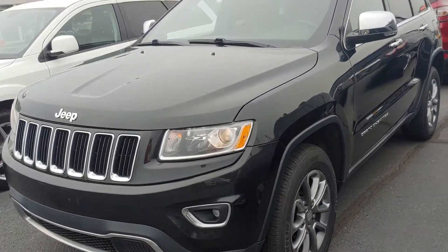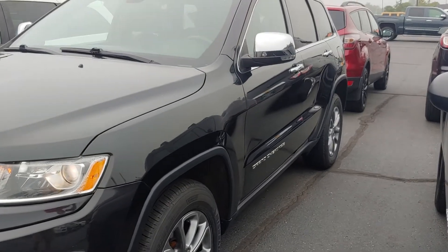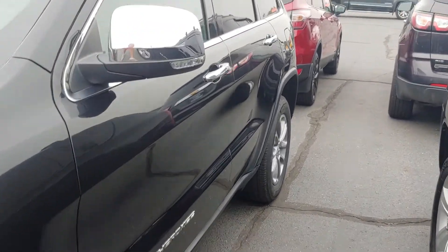Hey, good morning Toby. Darrell Shirky wanted to send you a quick video on the '14 Jeep Grand Cherokee you inquired about — 108,000 miles, pretty nice looking Jeep.